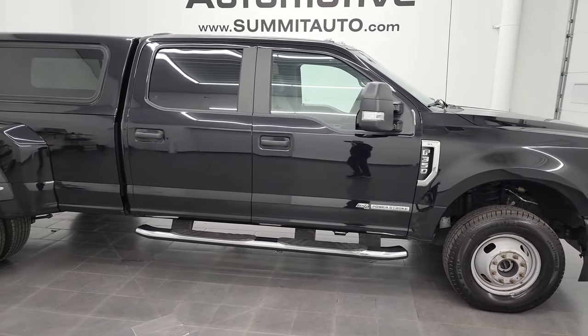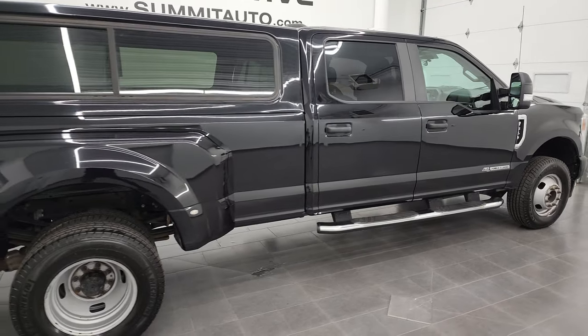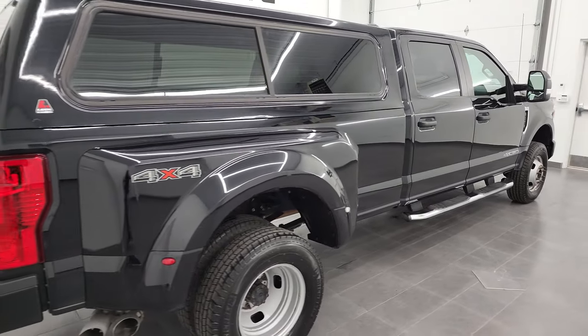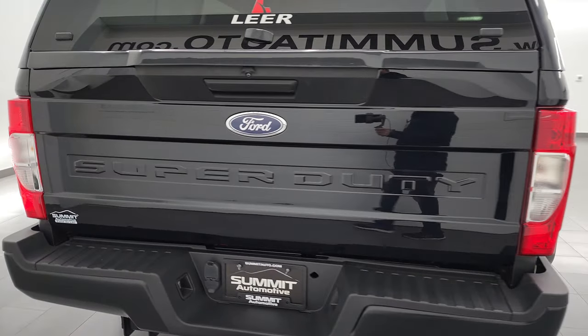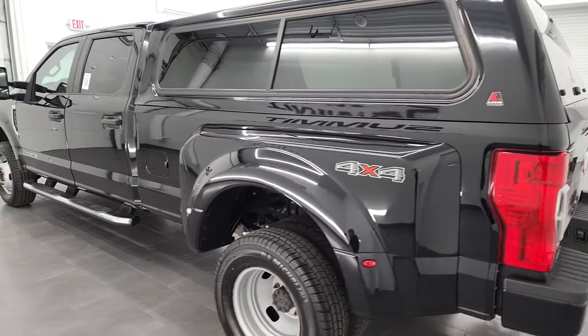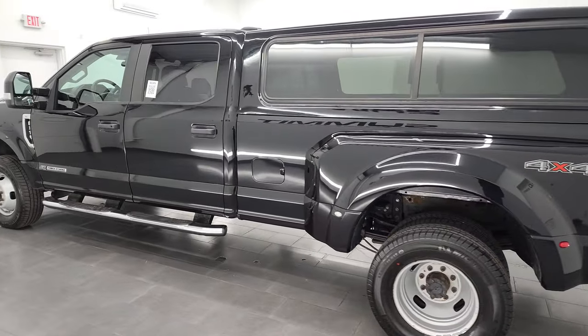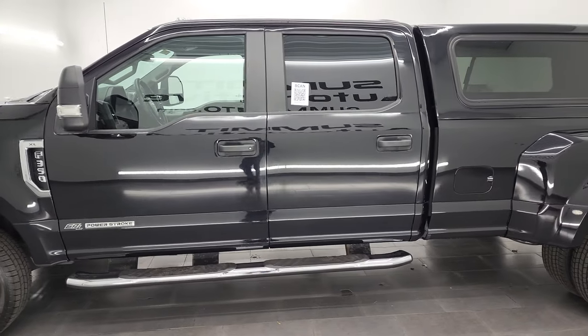Hey, this is Brett and this 2020 Ford F-350 Crew Cab Long Box Dual Rear Wheel XL is stock number 13237Z. I am here at Summit Automotive in Fond du Lac, Wisconsin, your new and used heavy-duty truck headquarters. This 2020 Ford F-350 has the 6.7 liter Power Stroke diesel engine.